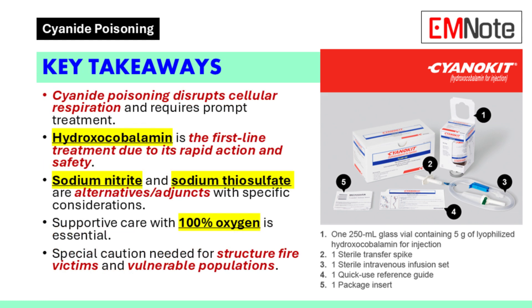In conclusion, healthcare providers must remain vigilant in recognizing the signs and symptoms of cyanide poisoning. Empirical treatment should be initiated promptly in suspected cases. Hydroxocobalamin is the preferred treatment due to its rapid action and safety profile. Sodium nitrite and sodium thiosulfate serve as alternatives or adjuncts depending on the clinical scenario. Supportive care, including the administration of 100% oxygen, remains a cornerstone of management. Awareness of special populations and potential co-poisonings ensures optimal patient outcomes.